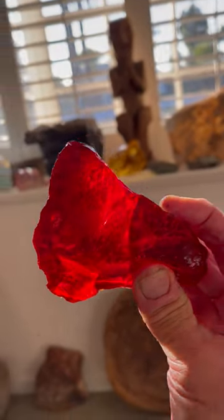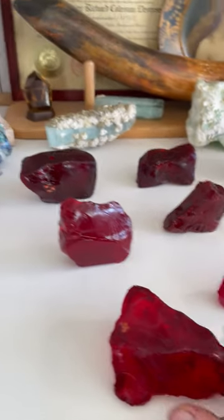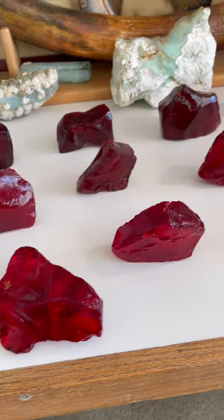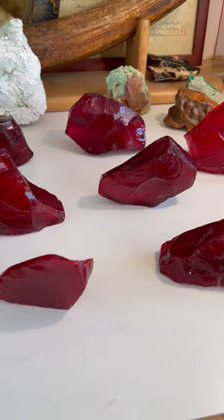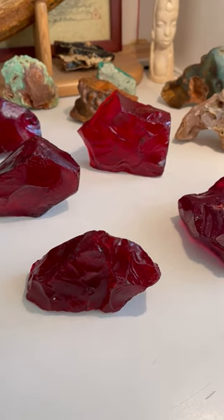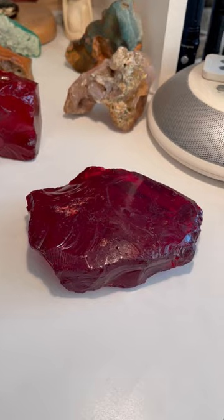And here we have a grouping of 14 mammoth effigies — paleo story stone mammoth and face effigies. And they're all in ruby red volcanic glass.